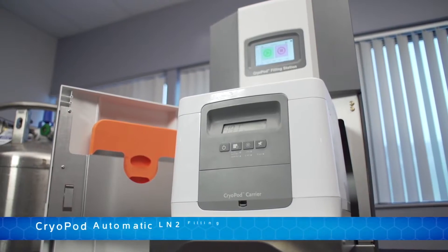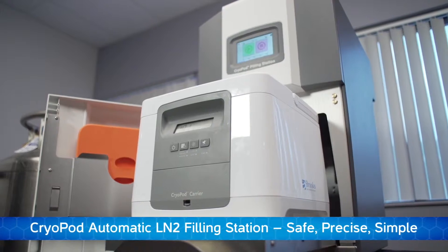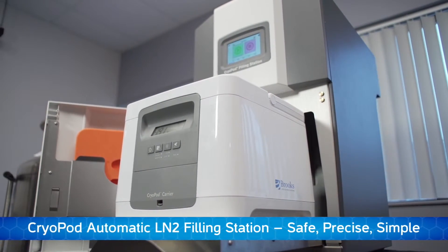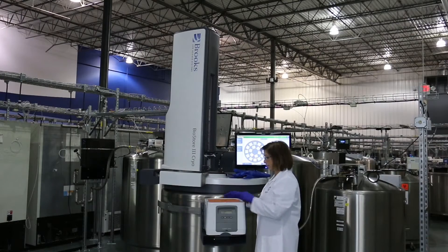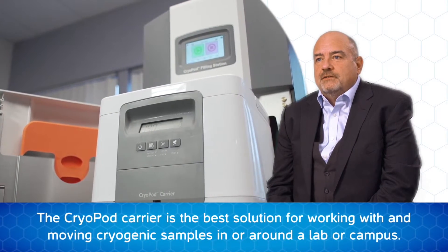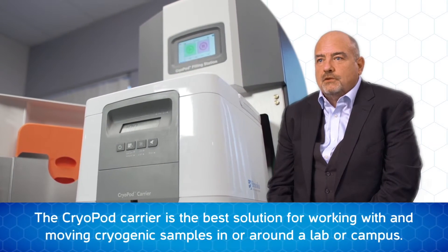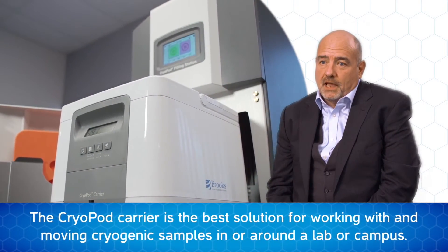Cryopods are charged in under 10 minutes with the filling station and provide four hours of vapor phase storage below minus 150 centigrade. Included with the system are monitoring and alarm features to enable use in regulatory environments. The cryopod provides the most innovative solution for management of cold chain during sample handling in a laboratory or across a campus.